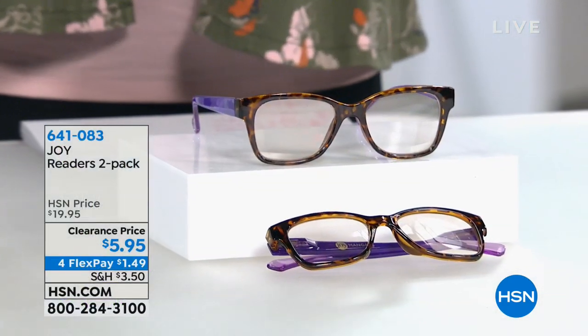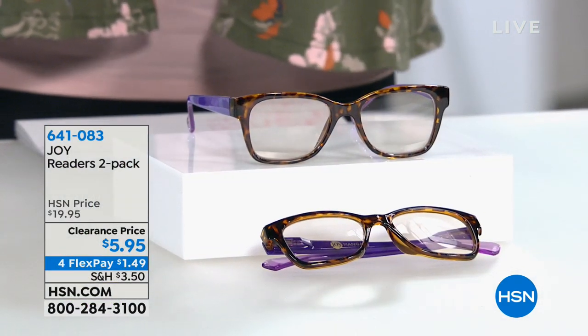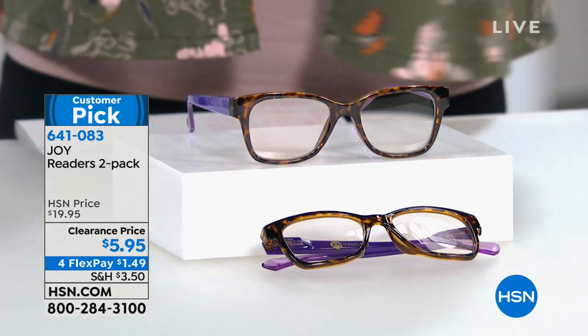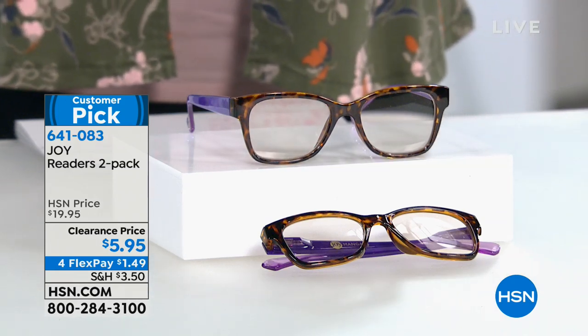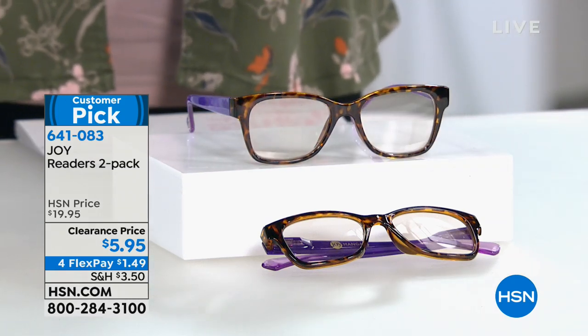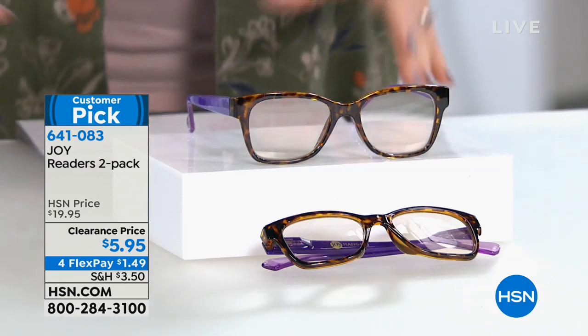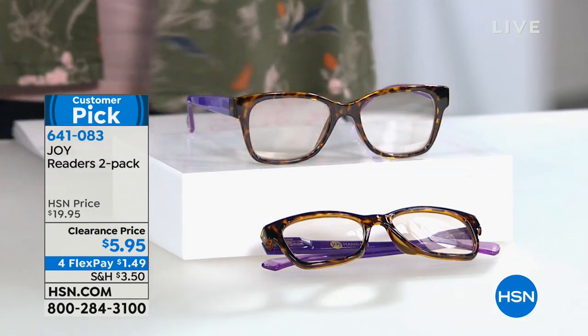We're going to start with her readers. This is a two-pack, by the way. This is for those that need a reader but still want to look fashionable. The readers sometimes they don't look so great, but this is like that traditional glasses look with fashion. You're getting a two-pack for $5.95, and you can break this into four flex payments of $1.49.